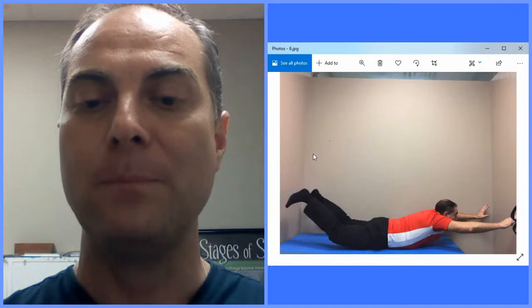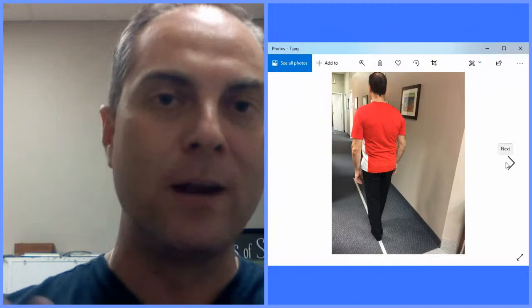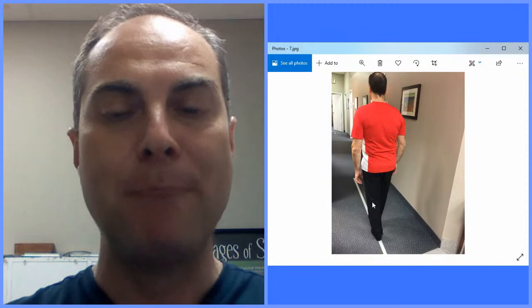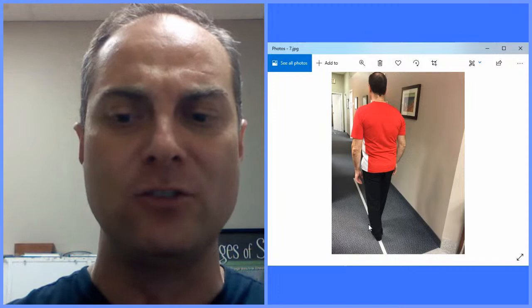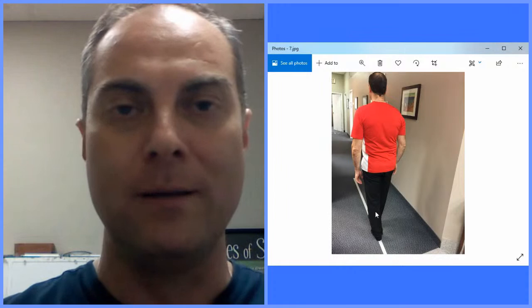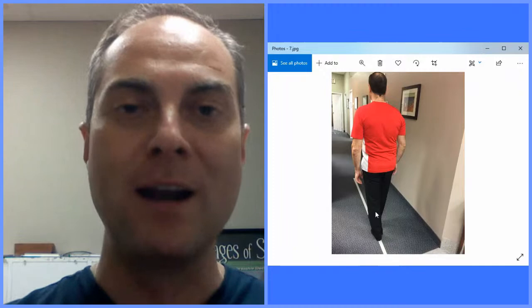The third category is balance training for the proprioceptors — the position sensors of the joints. Our spine has a tremendous amount of position sensors, especially in the neck and lower back sacral area. When there's injury, that balance and proprioception is disrupted. For example, if you sprained an ankle and never properly rehabbed it, standing on that ankle you'll wobble — because it never got rehabbed for proprioception. The same principle applies to the spine.